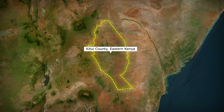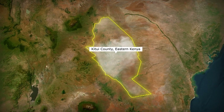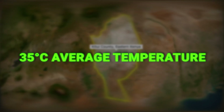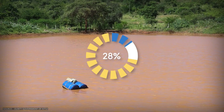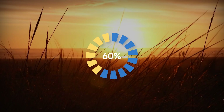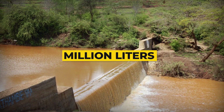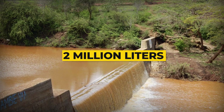This is Katuhi County, Eastern Kenya. Here, surface water evaporates within days in 35 degrees Celsius heat. Traditional reservoirs lose 60% of their capacity to the sun. But this concrete wall, full of sand, stores 2 million liters underground with zero evaporation.